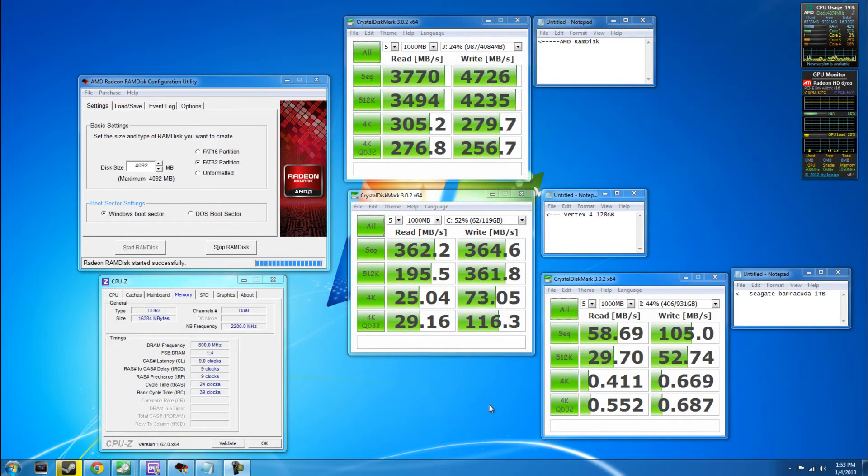Alright guys, we're back with the test results. I put a little notepad sticky next to each CrystalDiskMark — it's the program I use to test hard drives. In this comparison we're doing three drives. The one at the top is the AMD RAM disk, which is amazingly fast: sequential read is 3,770 MB/s, which is pretty damn good, and the write time is even faster, which is just crazy. These reads are insane compared to a solid state drive.